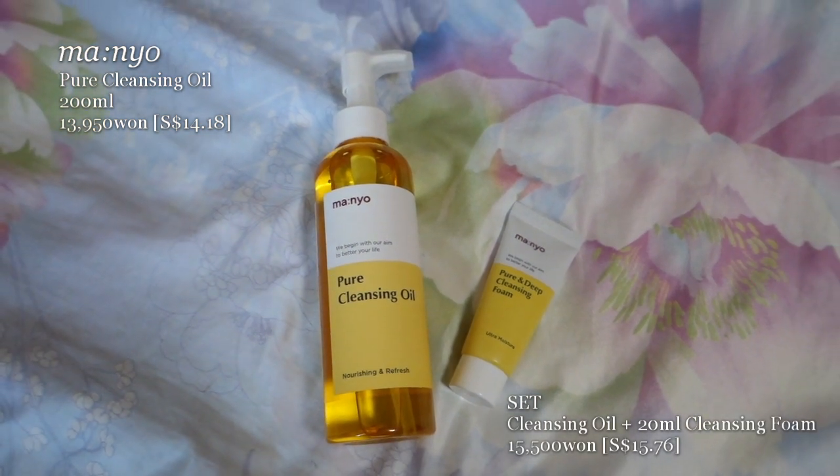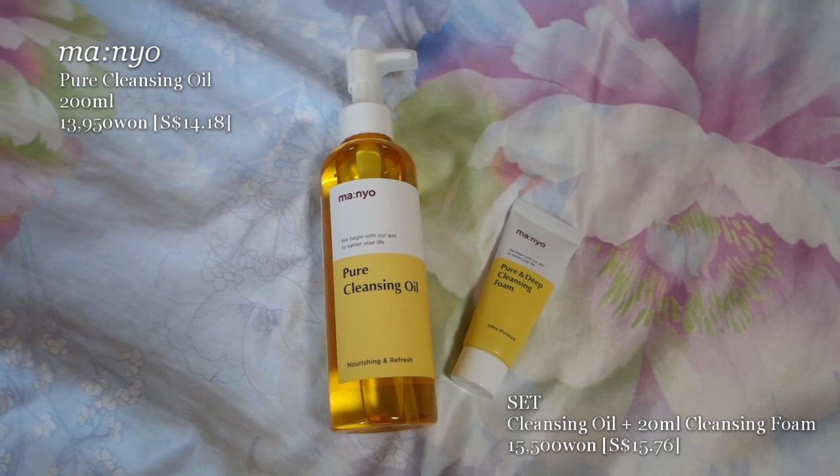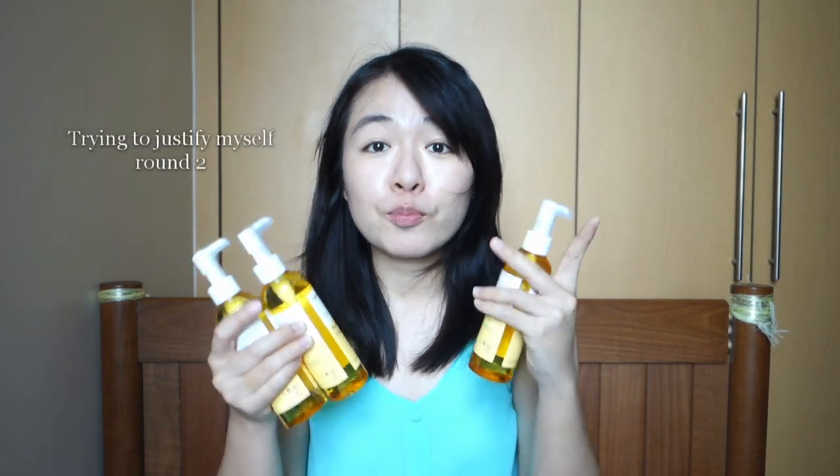Of course you've probably heard of the famous Manyo cleansing oil. This was the very first product I wanted to buy. I tried it and loved it so much that I went back and bought two more bottles. My friend thinks I'm crazy for buying three — she says I only have one face. But oil cleansers need at least two pumps. The consistency is quite thick but once you add water it washes off very easily. The smell is very good. My Biore one doesn't really have the same effect. Cleansing oil — must buy.